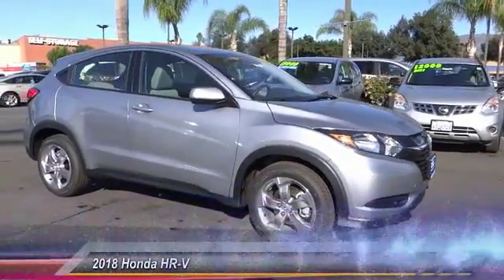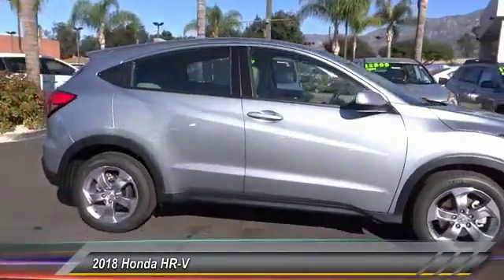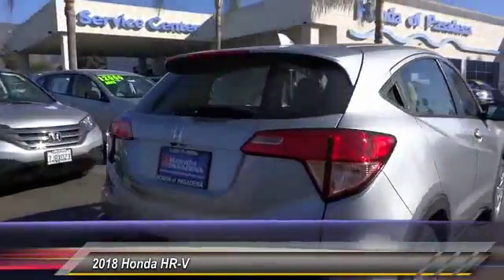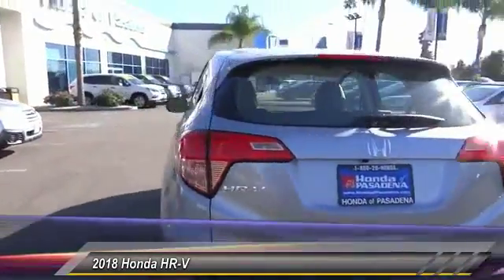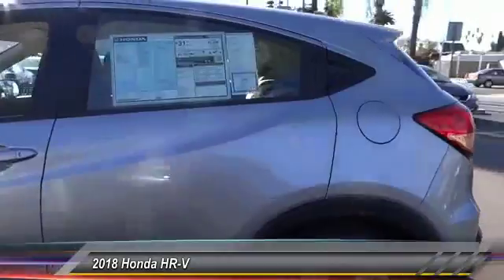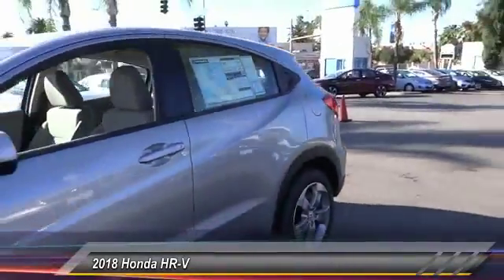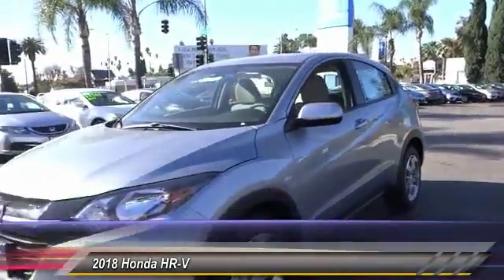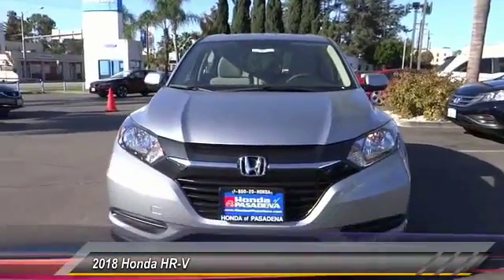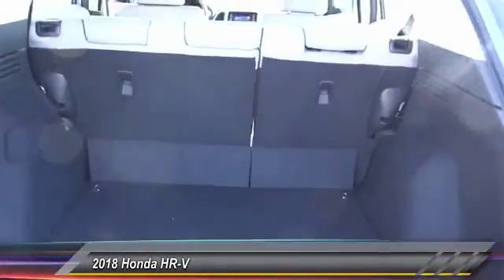The 2018 Honda HR-V has a good-looking exterior with a clean design. It comes with a well-tuned suspension and a handsome and flexible interior with tons of options to choose from. This vehicle has less than 100 miles. Searching for a dependable vehicle that looks great too? You found it — so stop in today.